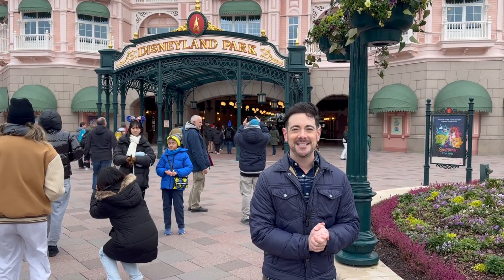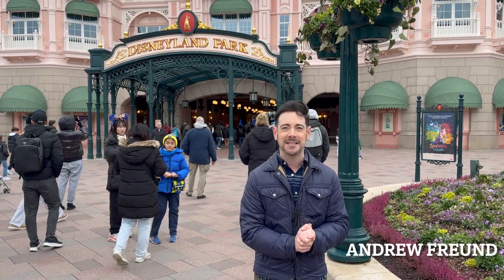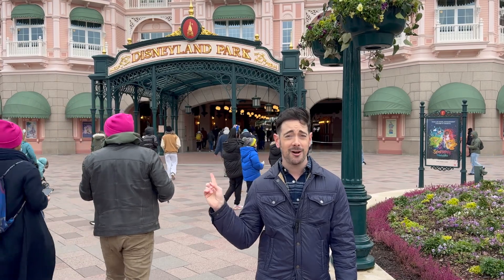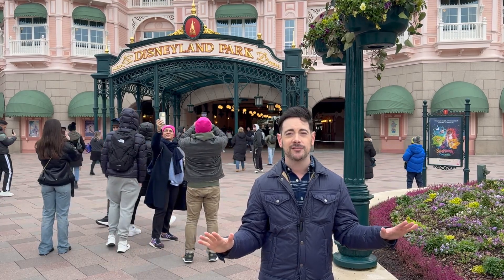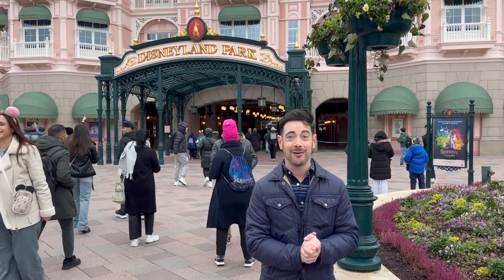Bonjour and welcome to Disneyland Paris. I am Andrew Freund and I will be your host today, taking you inside the completely reimagined Disneyland Paris Hotel. What's really cool is not only is this the hotel, but it's also the entrance to the park itself. All 487 guest rooms have been completely reimagined into a royal theme. Less talking, more looking — let's go.